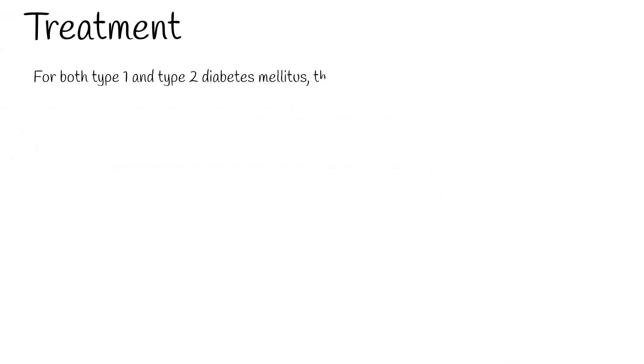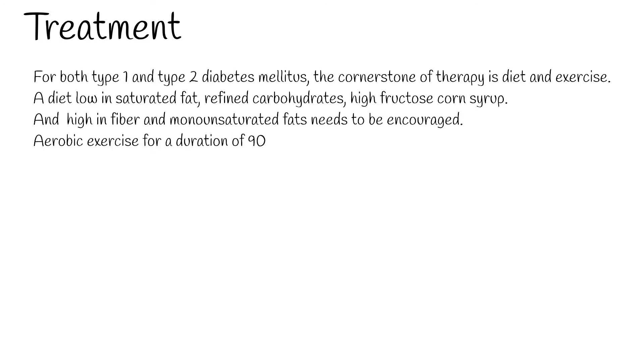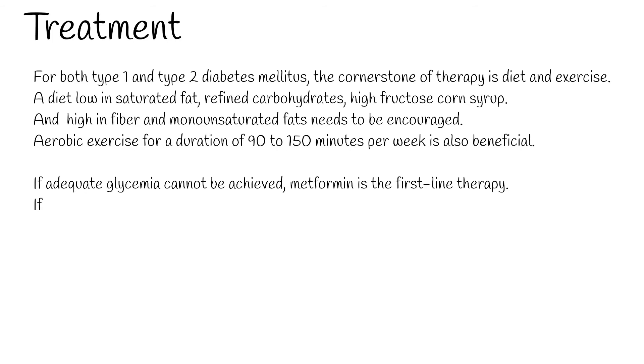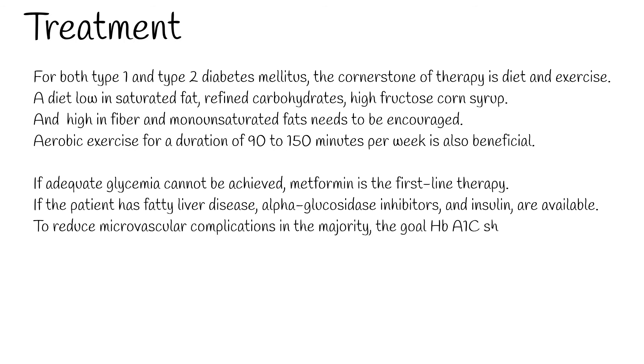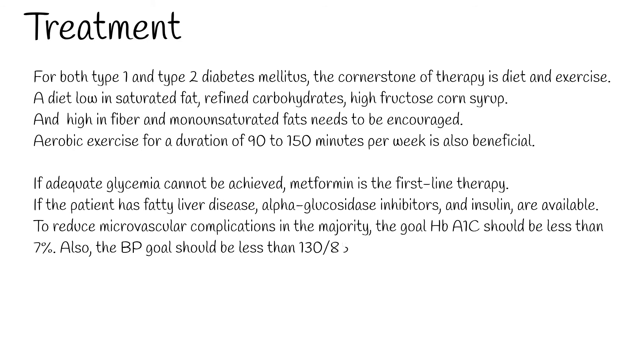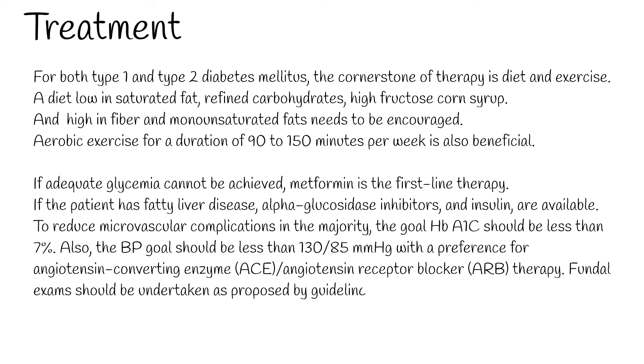Treatment: for both type 1 and type 2 diabetes mellitus, the cornerstone of therapy is diet and exercise. A diet low in saturated fat, refined carbohydrates, and high fructose corn syrup, and high in fiber and monounsaturated fats, needs to be encouraged. Aerobic exercise for 90 to 150 minutes per week is also beneficial. If adequate glycemia cannot be achieved, metformin is the first-line therapy. If the patient has fatty liver disease, alpha-glucosidase inhibitors and insulin are available.